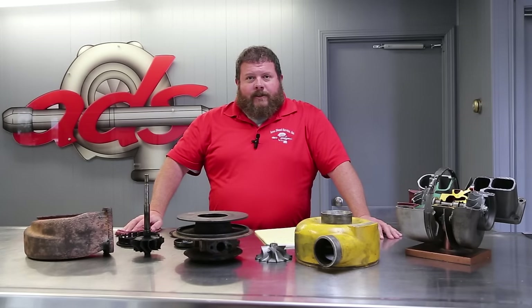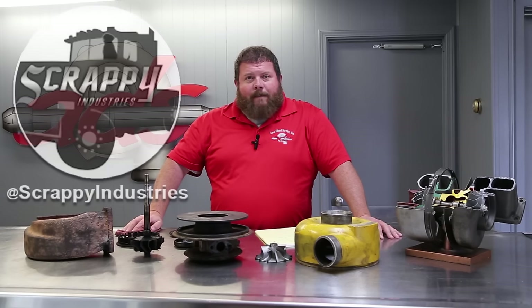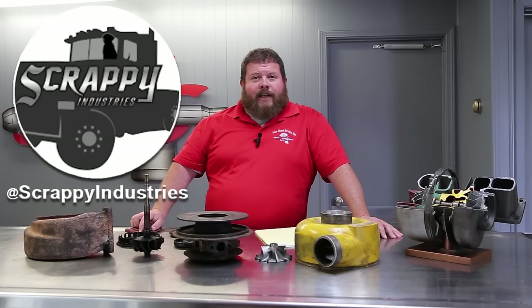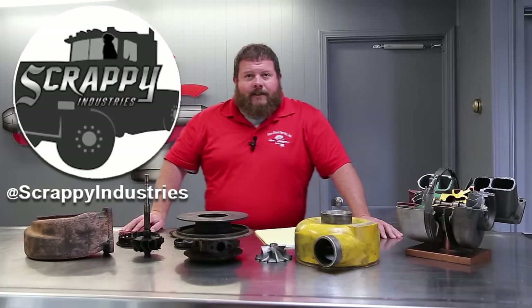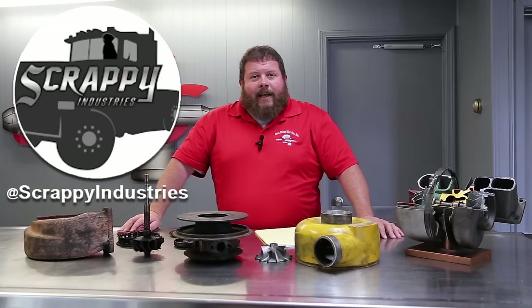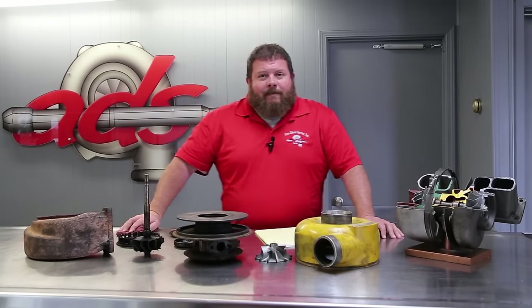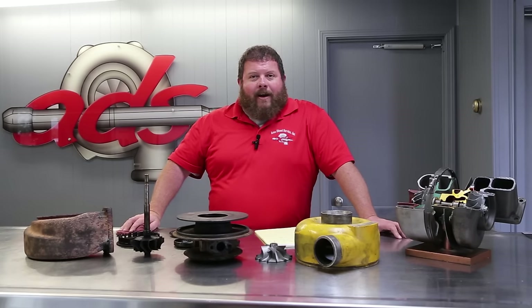Welcome back to Area Diesel Service. Today we're going to bring you a new collaborative episode with fellow YouTube creator Scrappy Industries. If you haven't come to us from Sam's channel over at Scrappy Industries, be sure to go over there and tell him that we sent you. Sam is another lover of antique machinery and old iron.